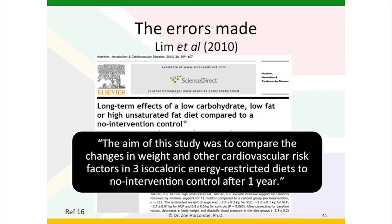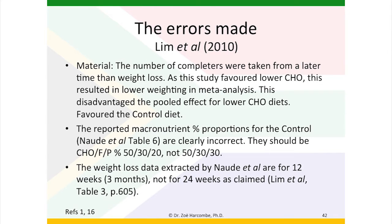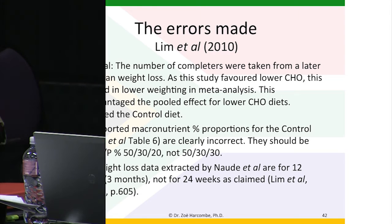We move to LIM of 2010, and this was one of the most interesting papers because it was one that did actually study a low carbohydrate diet — the long-term effects of a low carbohydrate, low fat or high unsaturated fat diet compared to a no intervention control. There were actually four diets in this study. The aim was to compare the changes in weight and other cardiovascular risk factors in three isocaloric energy-restricted diets to a no intervention control after one year. So three different diets were being compared with no diet at all. Material error again — the same error we've seen three times before: the number of completers were taken from a later time than weight loss. It reduces the pooled effect for the lower carbohydrate diets and favours the control diet.